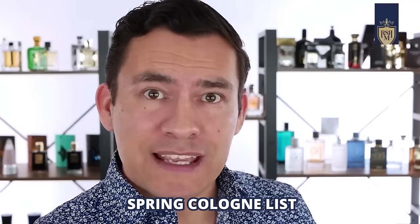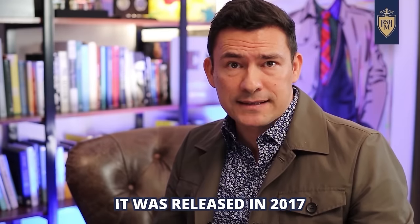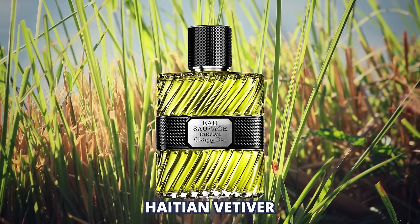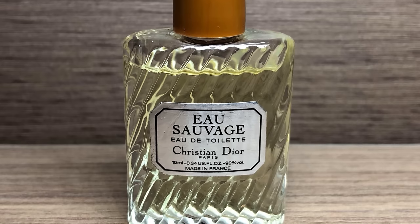The first fragrance on today's spring cologne list released by the House of Dior is Eau Sauvage Parfum, released in 2017. The top notes are citron, bergamot, and lavender. In the middle, we've got the masculine and versatile Haitian vetiver. And at the base, an earthy LMI. This was a reimagination — a deeper version of their 1966 classic Eau Sauvage.